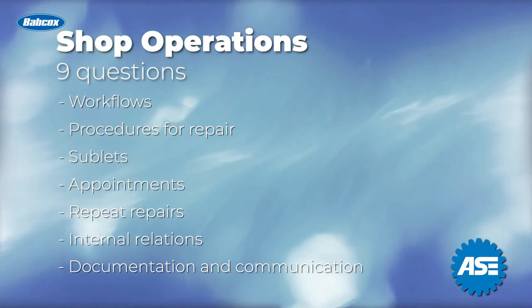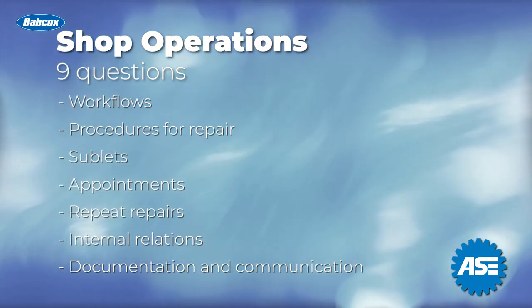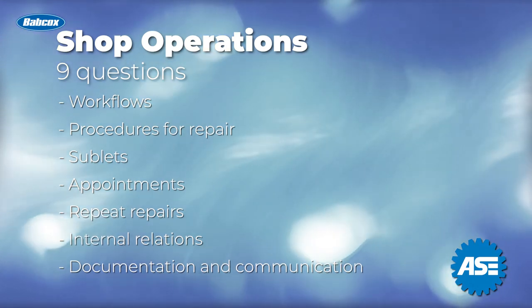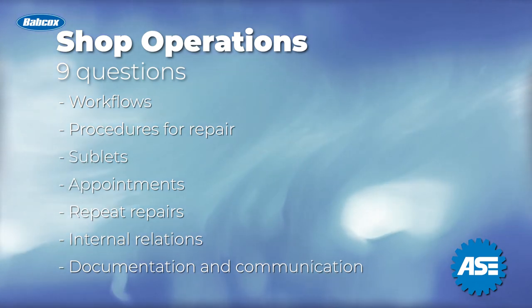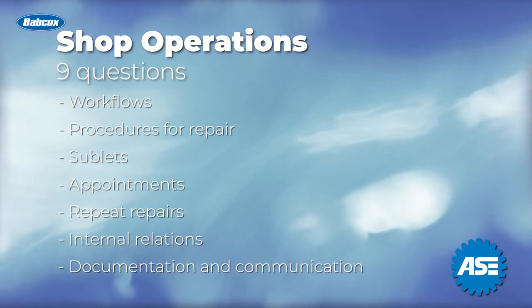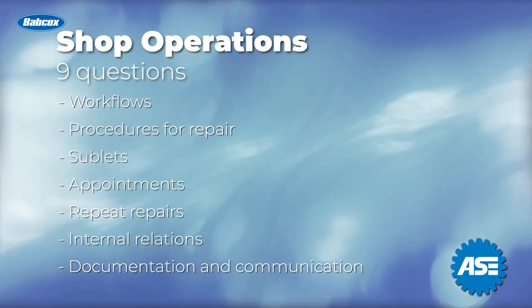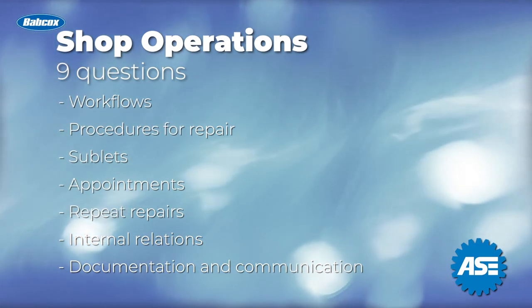The last nine questions will be focused on shop operations. Here we will talk about workflows, procedures for repairs, sublets, appointments, and repeat repairs. This section also deals with internal relations — documentation and communication within the shop, as well as your process for staying on top of it all.